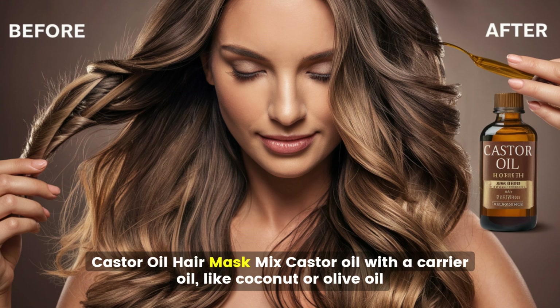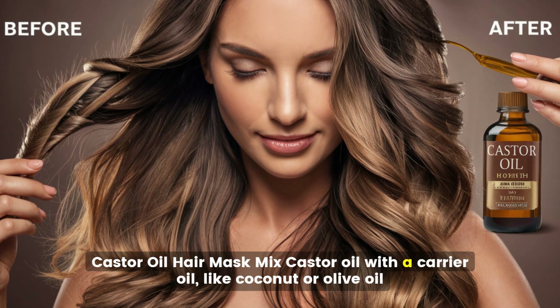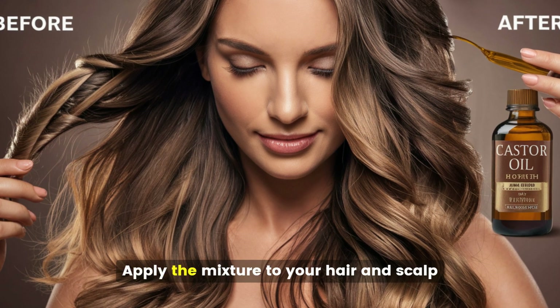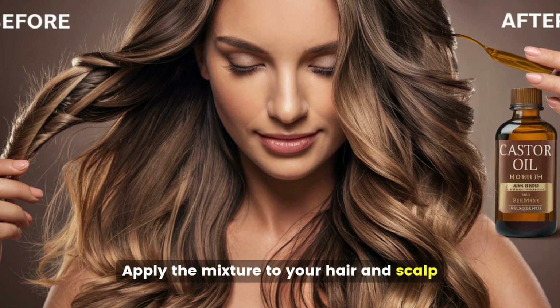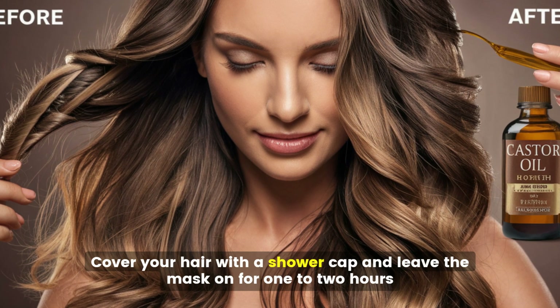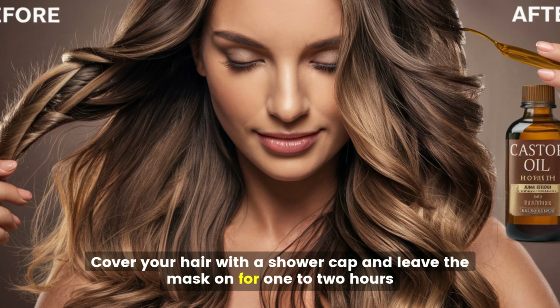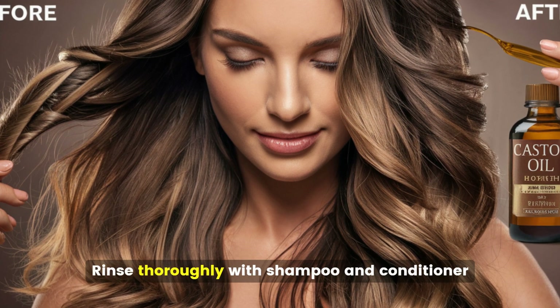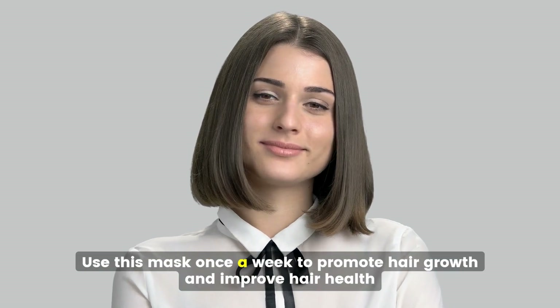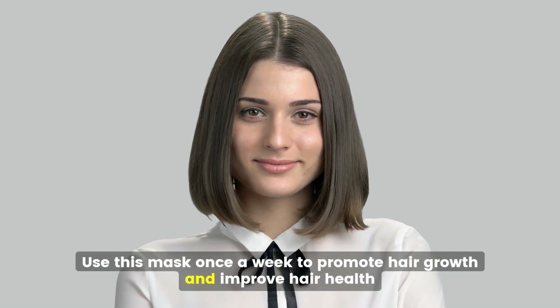For a castor oil hair mask, mix castor oil with a carrier oil like coconut or olive oil to reduce its thickness. Apply the mixture to your hair and scalp, ensuring even coverage. Cover your hair with a shower cap and leave the mask on for one to two hours. Rinse thoroughly with shampoo and conditioner. Use this mask once a week to promote hair growth and improve hair health.